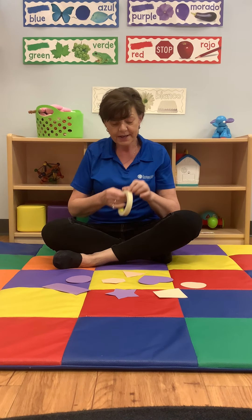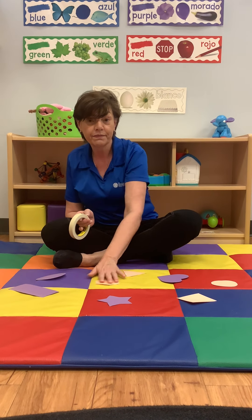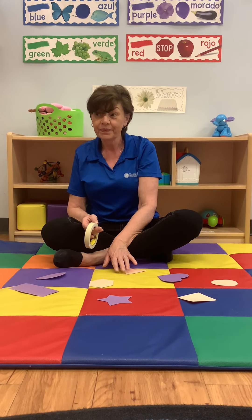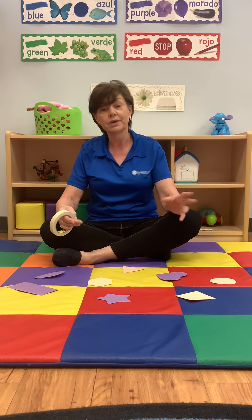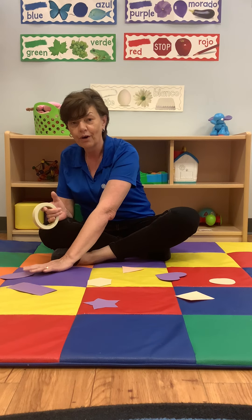We can use tape to tape the shapes on the floor, or even better, if you have the game Twister at home, you can lay it on the floor and explore the shapes on it. Ask your child — can you touch the circle, or can you touch the star, or the oval? This is a great activity for motor skills, movement, and hand-eye coordination.